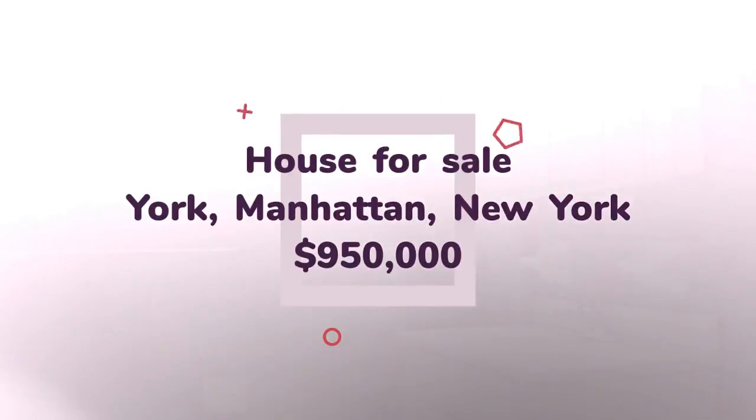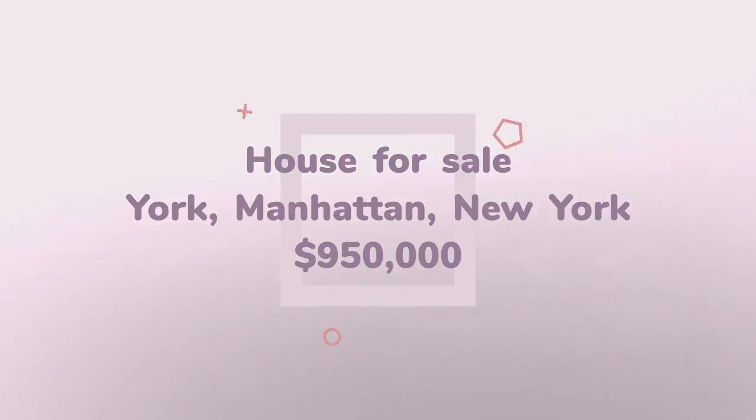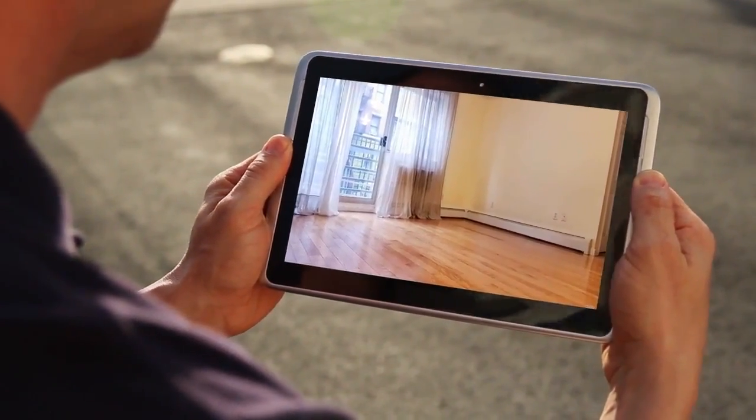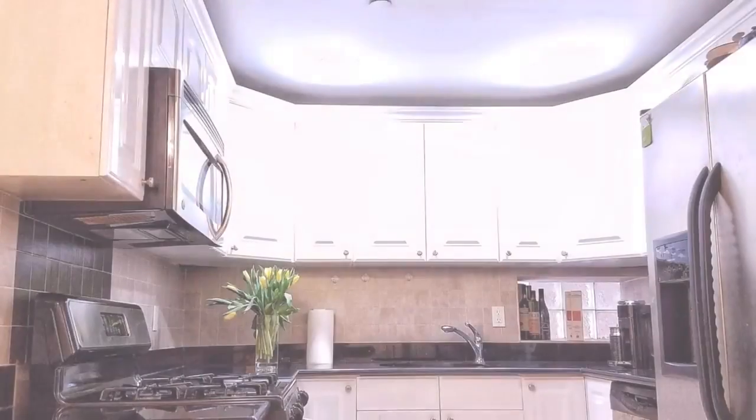The lower level is fully finished with a separate outside entrance. This condo building is close to all amenities and provides a common patio, rooftop deck, elevator, and a handicap/wheelchair ramp for convenient accessibility.